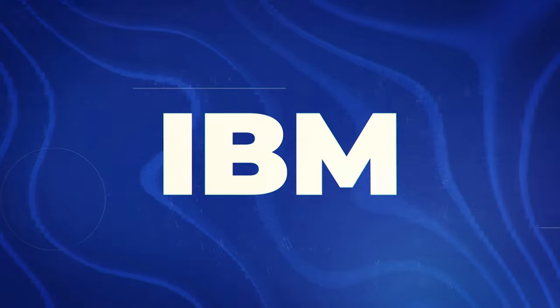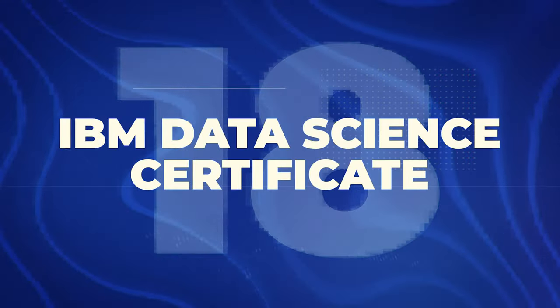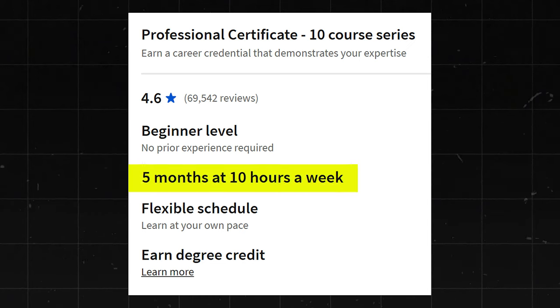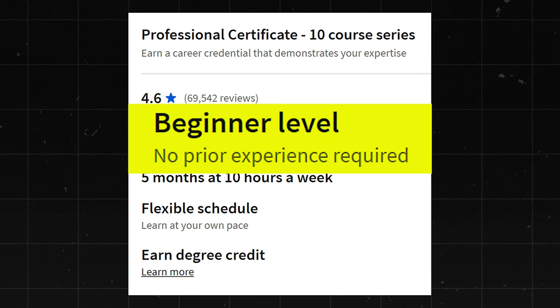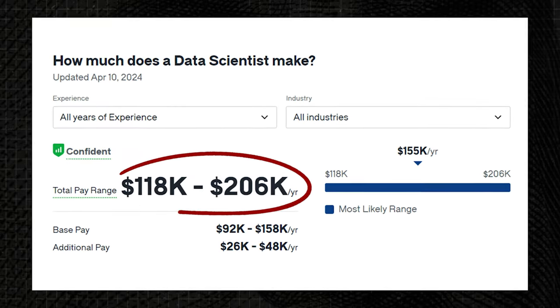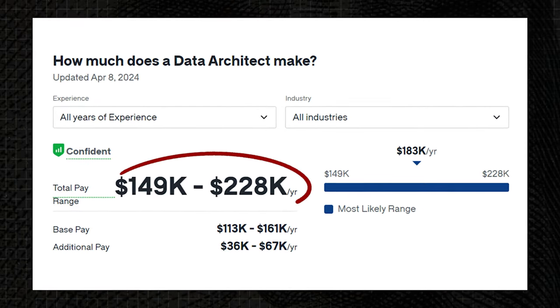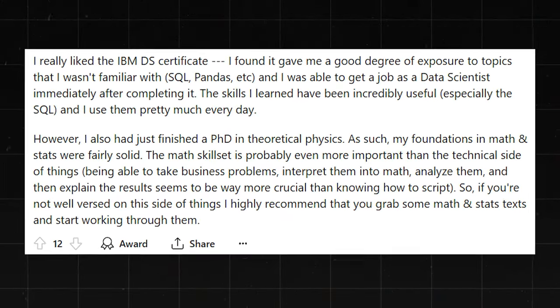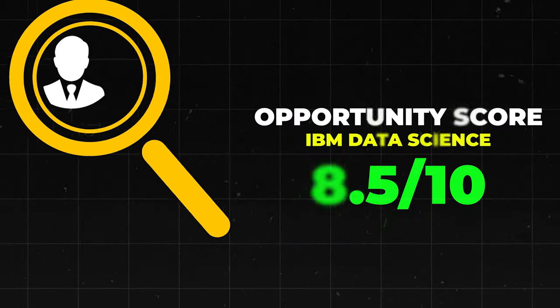Now let's go over the IBM certificates. First, the IBM Data Science Certificate — it has a 4.6 star rating with about 69,000 reviews. It's about five months to complete at 10 hours a week. They claim it's beginner level, which is a little odd since data science really isn't beginner level — and maybe that's why it has a slightly lower rating, because expectations are off. Data Scientists make $118,000 to $206,000 a year, and Data Architects make $149,000 to $228,000 a year. The reviews online are positive overall. I'll give this one an 8.5 out of 10.